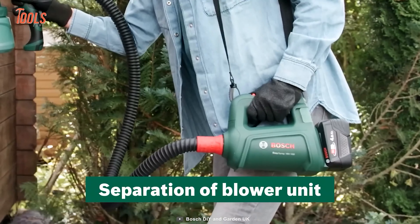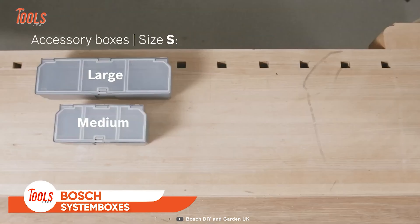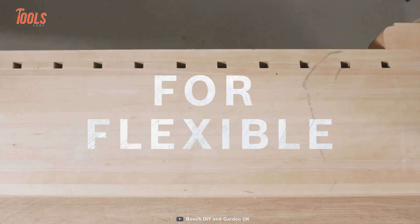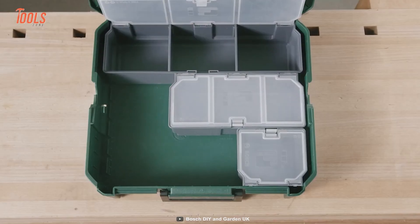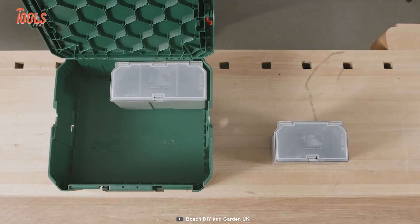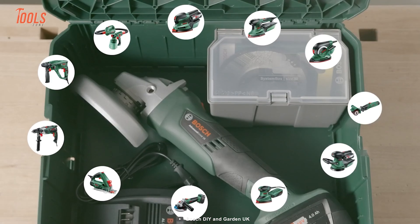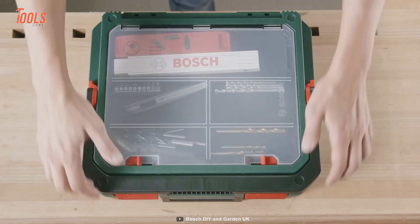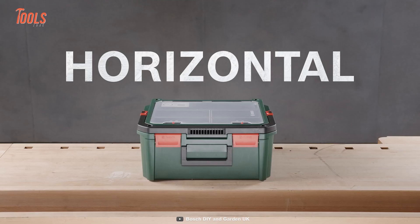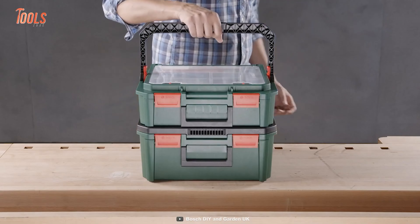Now, how will you store your tools safely without a storage system? That's why Bosch designed these system boxes, which eliminate all the struggle of keeping your tools and accessories organized and within reach. These innovative storage boxes offer straightforward and clear storage of individual items, making it easy to stay organized and efficient. They are individually expandable, so you can store different-sized tools and accessories safely. These boxes are extremely durable and very easy to transport with their vertical and horizontal handles. With Bosch system boxes, say goodbye to disorganized toolboxes.